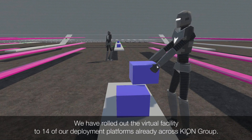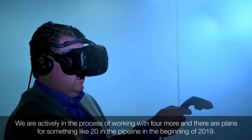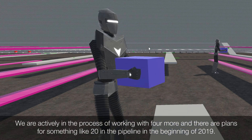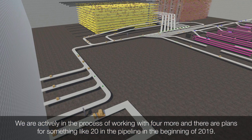We've rolled out the virtual facility to 14 of our deployment platforms already across the Qion group. We're actively working with four more at this point in time, and there are plans for something like 20 more in the pipeline at the beginning of next year.